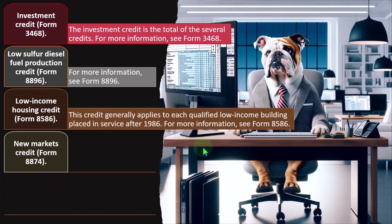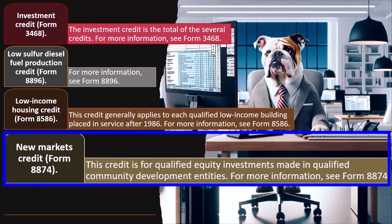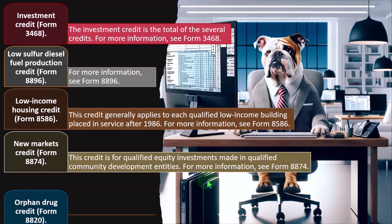New Markets Credit — Form 8874. This credit is for qualified equity investments made in qualified community development entities. For more information, see Form 8874.